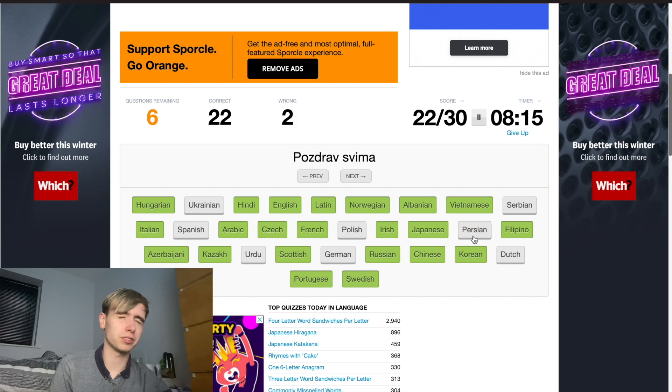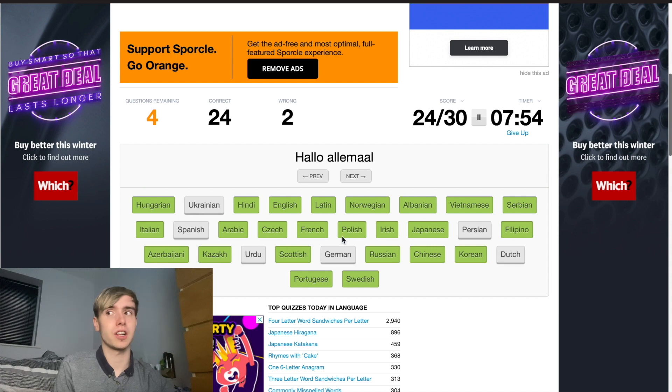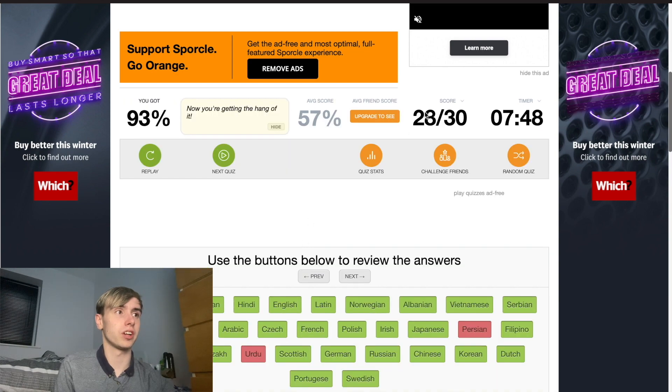Persian. Oh — sorry. I always get Persian and Urdu mixed up, and Arabic as well. They look quite similar to me, so I do get those ones mixed up a little bit. They're going to be my downfall. We've already done way better than before though, which is great. This one's Serbian. Polish. Dutch. Spanish. Ukrainian. German. And that was it.